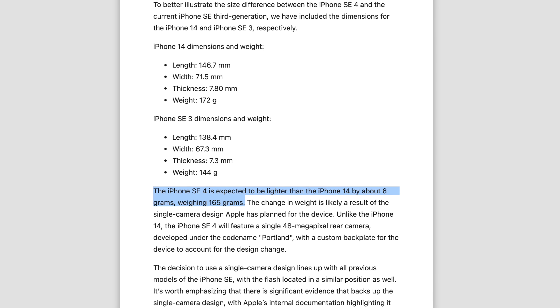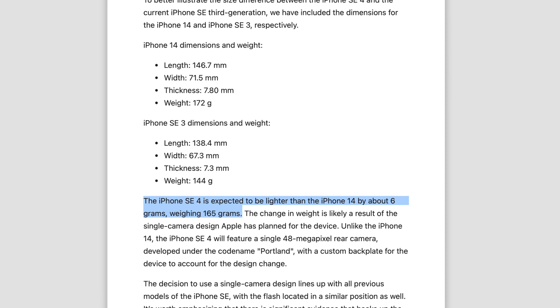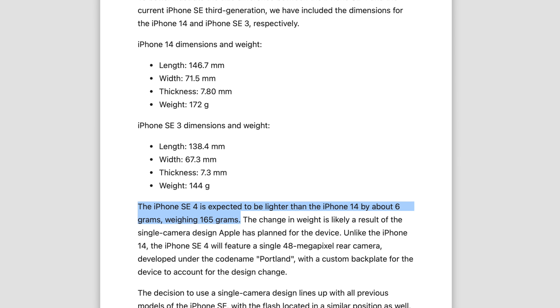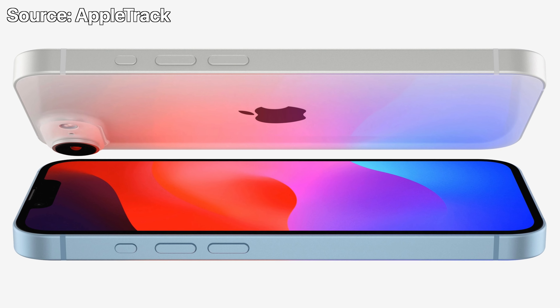Here are the specific numbers if you're curious — the only difference build-wise is that this will be 6 grams lighter, mainly because the SE4 is going to have one camera on the back. Since we currently don't have a 6.1-inch iPhone with a single lens on the back, this will be the main design change Apple gives us with the SE4, so they can brand it as an all-new design in their marketing material.